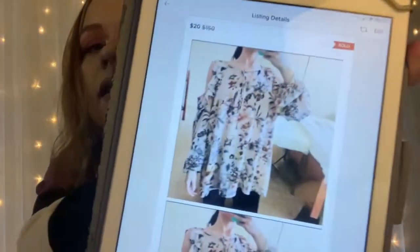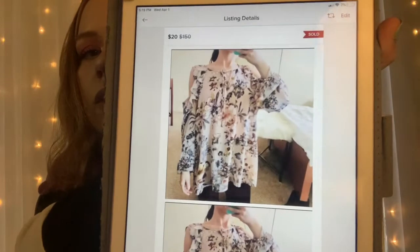It is this pink floral cold-shoulder ruffle top. It sold for $20 and after Poshmark took their fees, I was left with $16.